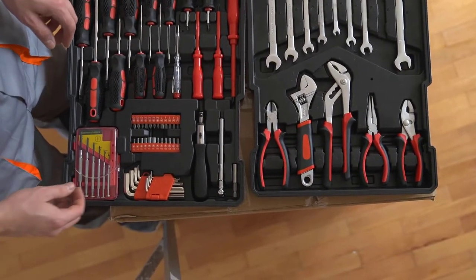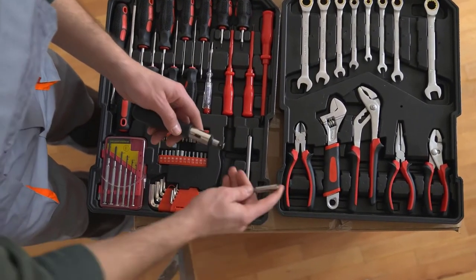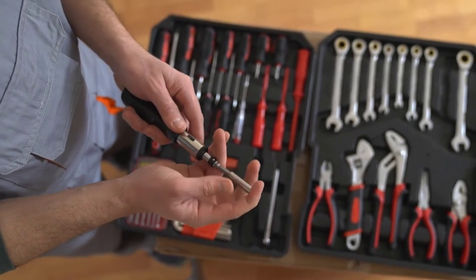I hear a lot of stories from my technicians working in the homes of our clients about how many homeowners hire us to do home maintenance and repair projects just because they did not own the right tools.